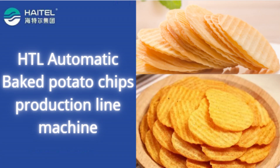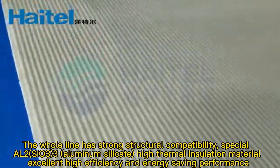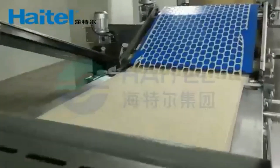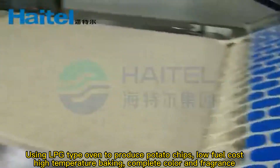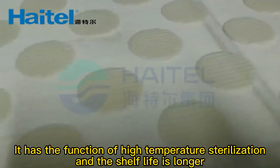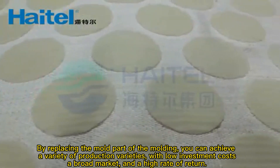The whole line has strong structural compatibility, featuring special Alt-Syl 3-3 aluminum silica high thermal insulation material for excellent high efficiency and energy saving performance. Using an LPG type oven to produce potato chips with low fuel cost and high temperature baking, achieving complete color and fragrance. It also has the function of high temperature sterilization, resulting in a longer shelf life.